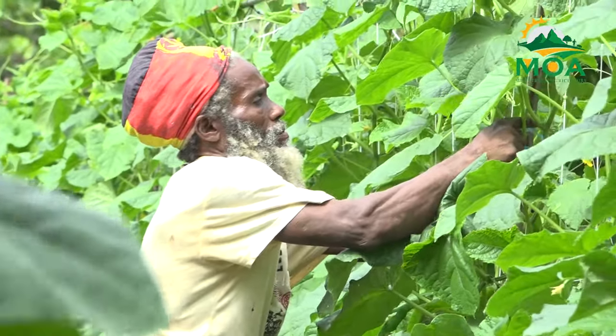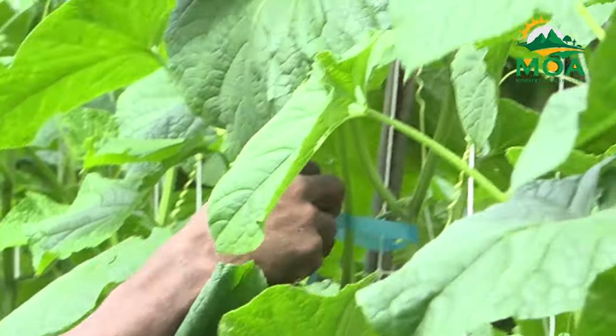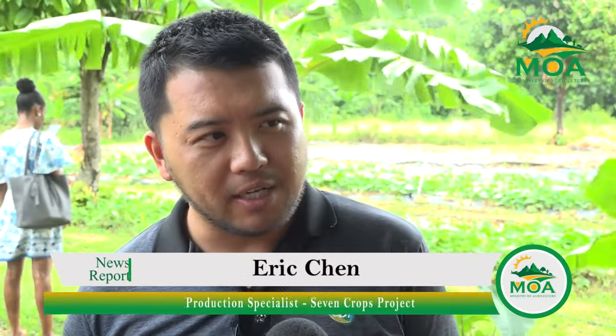Production specialist attached to the Serving Crops Project, Eric Chen, says the new cucumber varieties open up exciting possibilities for farmers as they can cater to different consumer preferences and culinary uses. We are not trying to beat the existing varieties, which is Tropic Cuc. We are trying to compare, to see if consumers can prepare their dishes in a different way, according to the characteristics of different varieties.